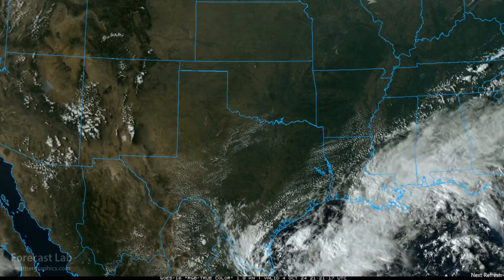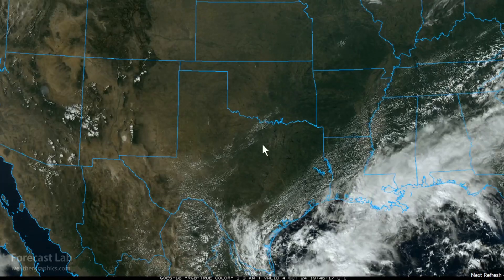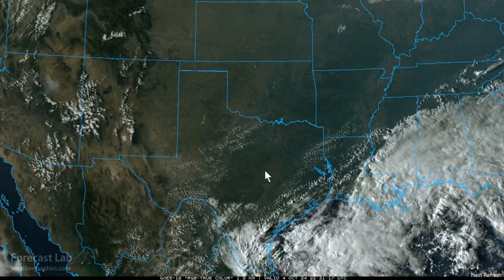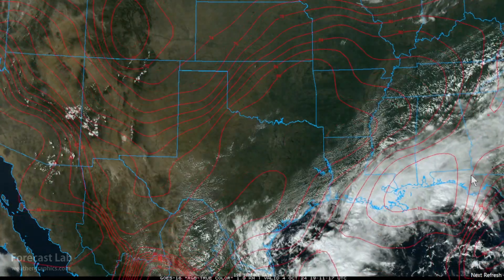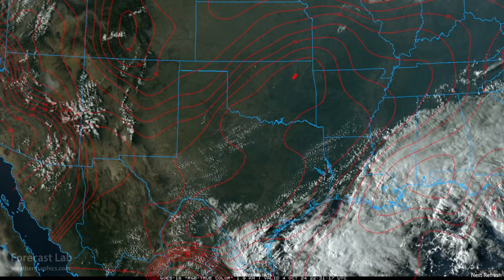Looking at the south-central U.S., still stuck in a summertime pattern — 80s and 90s all across Texas, Oklahoma, Arkansas, and Louisiana. We're looking for a high of 91 at DFW and Houston, 94 at San Antonio and Tulsa. There are the isotherms if you want to check that out. The hottest readings — the thermal ridge axis — are basically along Interstate 35.